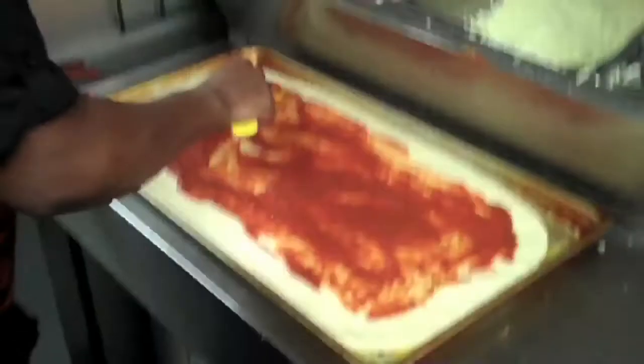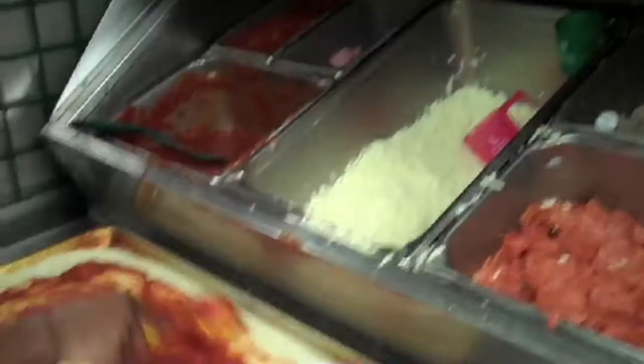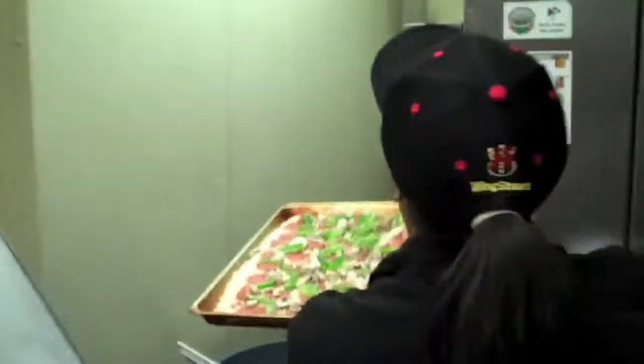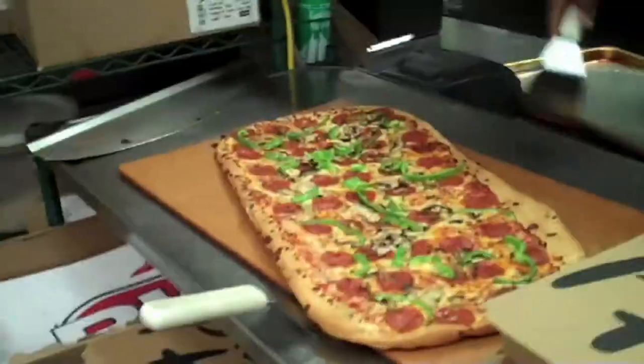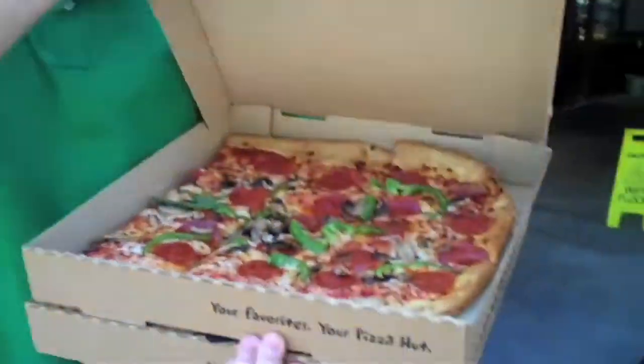Hey, we're where I used to work. This is THE Pizza Hut where I had my very first job, and it's still there. They're still producing really good pizza — maybe not as good as when I was there, but it's not bad.